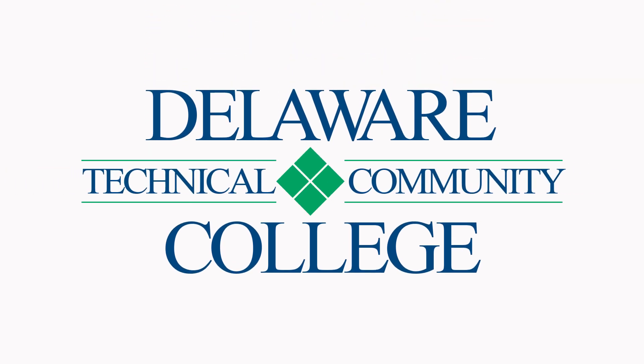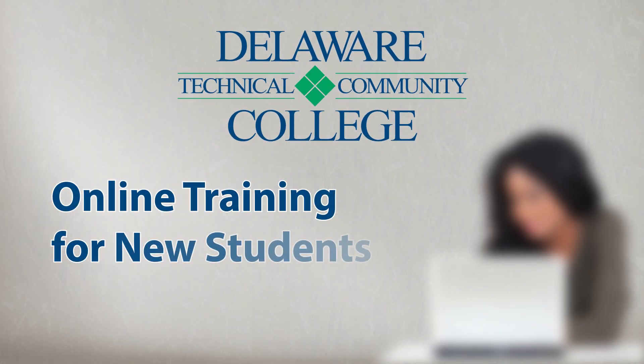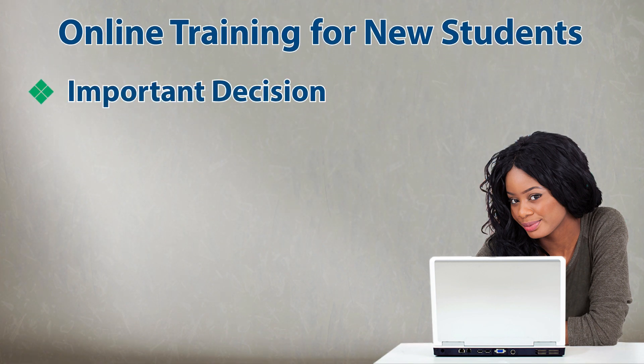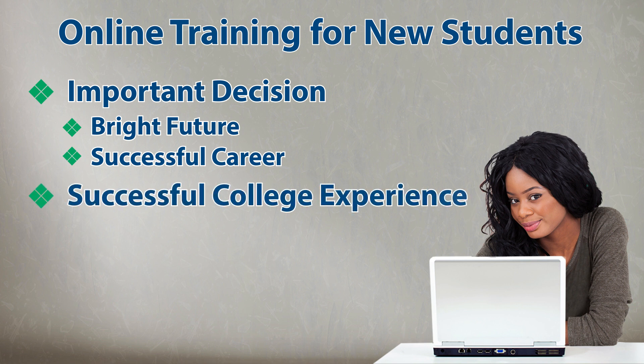Hello and welcome to Delaware Technical Community College. We would like to thank you for choosing Delaware Tech and for participating in our online training for new students. Your decision to attend college was an important one, which will lead to a bright future and successful career. By choosing Delaware Tech, you're finding we have many different offerings for a successful college experience.